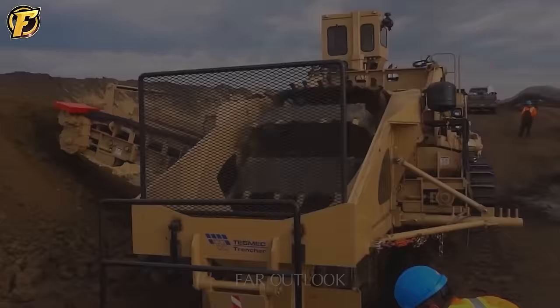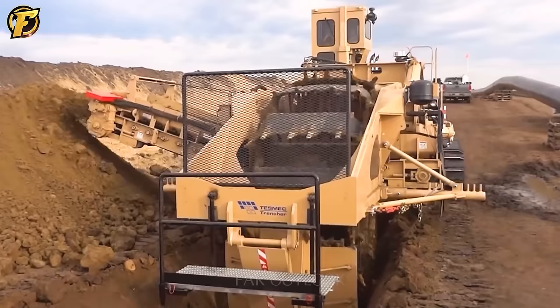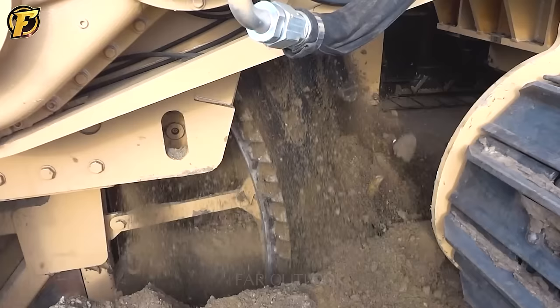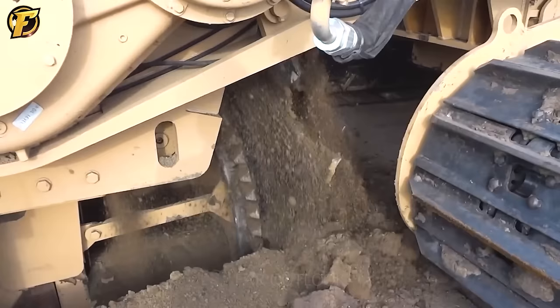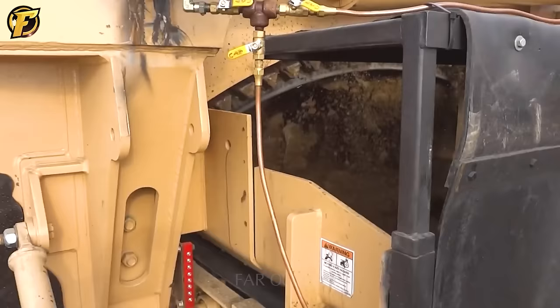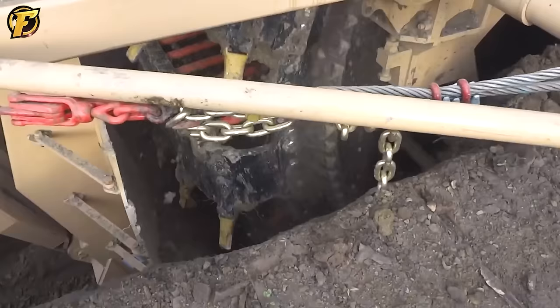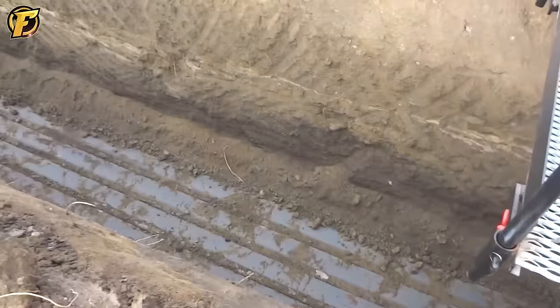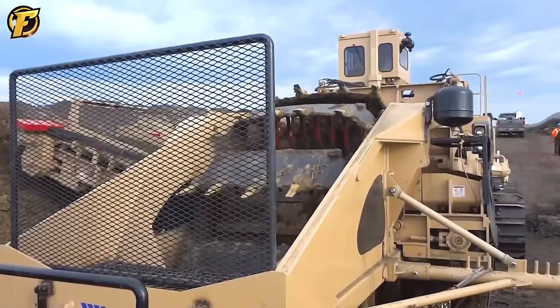Excavating tunnels is now done with machines to ensure progress and even size, and the Bucket Wheel Trencher is one of the most potent tunnel excavators. With the ability to dig up to 6 meters deep and 2.5 meters wide, this machine is designed to operate on different types of terrain and is equipped with a large screw wheel and a rugged steel cutting part. The screw wheel brings soil and rocks to the surface quickly and with high precision, while the hard steel cutting part cuts through complex materials such as rock and hard ground.